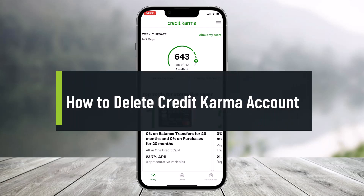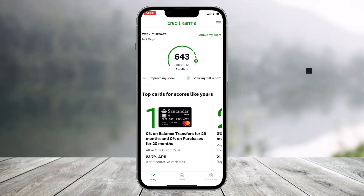How to delete your Credit Karma account. Hey everyone, welcome back to our channel Help Deck. In today's video I will show you how you can delete your Credit Karma account, so make sure to watch this video till the end.